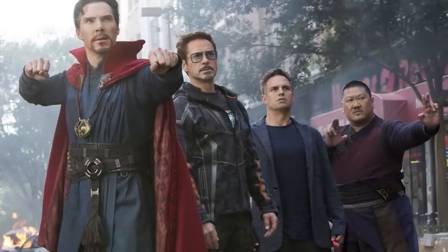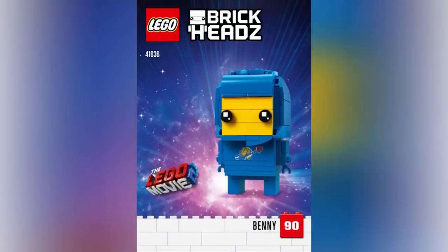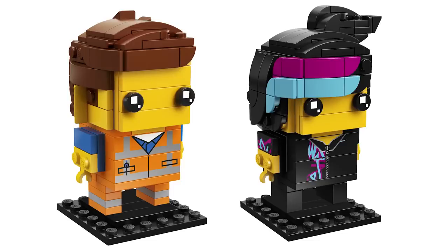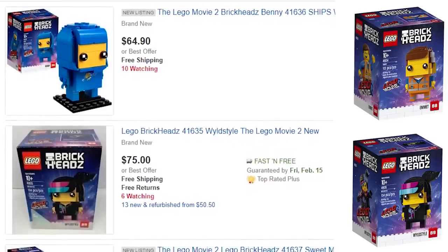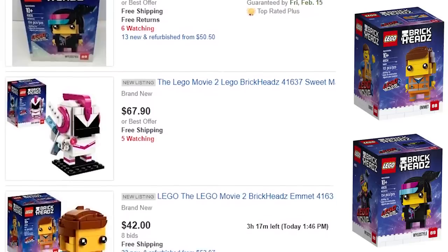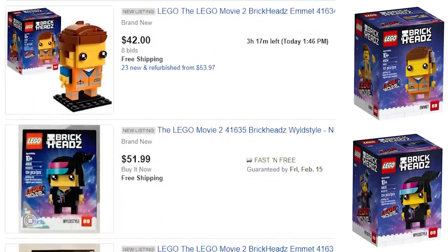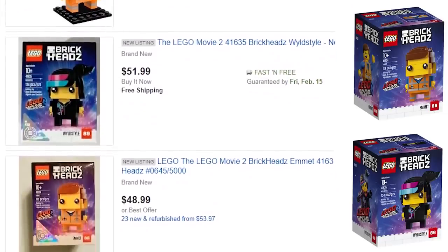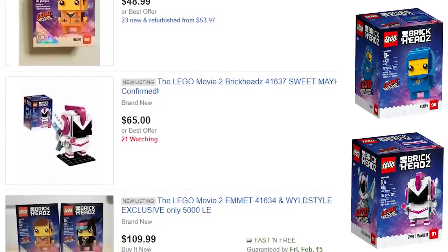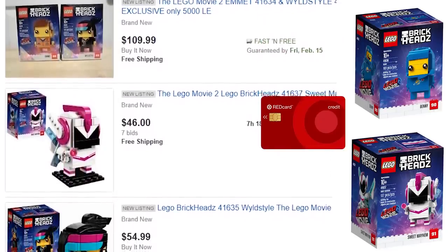Just a quick update on the LEGO Movie 2 Brickheads situation — the packs available only at Walmart and Target, 5,000 pieces each, were limited. As Jack mentioned last week they were selling out pretty crazy and yes, at this point they are completely sold out and being way overpriced on eBay. But there's a rumor floating around that these will be normally available in any retail stores, probably including LEGO stores, at some point in the near future. My assumption is they will just not include the limited edition holographic sticker. Patience, Padawans — I wouldn't buy anything on eBay right now. LEGO did something similar with exclusive Brickheads for Marvel Infinity War and they ended up in LEGO stores just a month later.